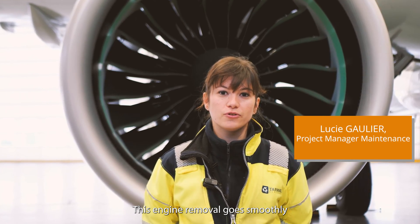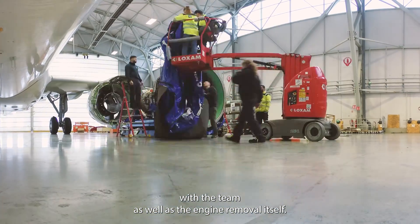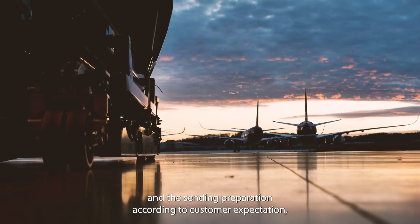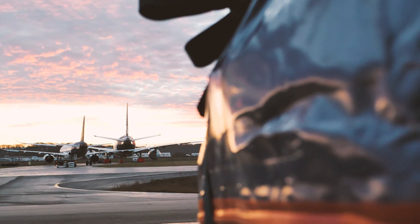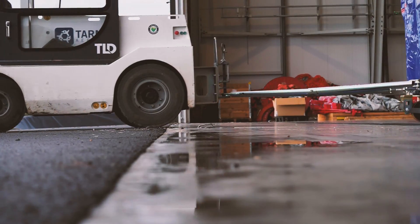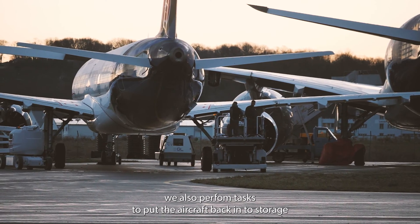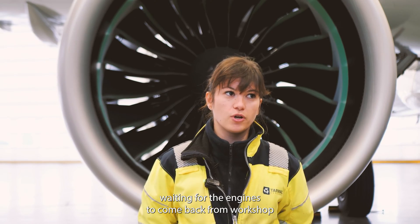The engine removal goes smoothly with the team. We also ensure engine preservation, engine wrapping, and sanding preparation according to customer expectations, because customer satisfaction is part of Tarmac's DNA. After the engine removal, the aircraft is returned to storage, waiting for the engine to come back from the shop.